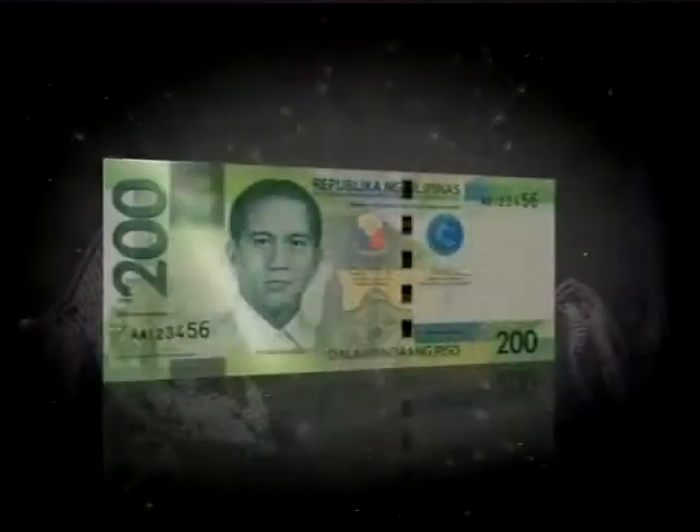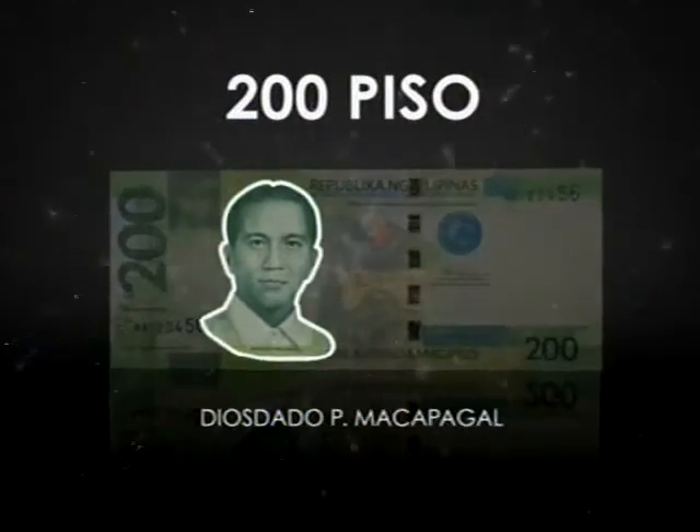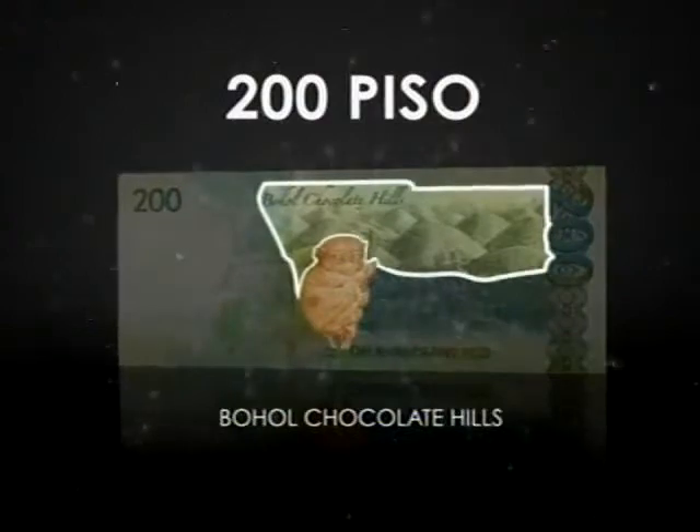The 200 piso is a salute to President Diosdado Macapagal, who started land reform and restored the celebration of Philippine independence to June 12. Other highlights are the unique icons of Bohol, the Chocolate Hills, and the Tarsier.